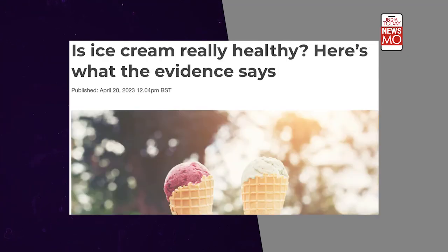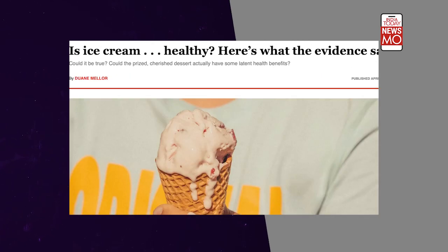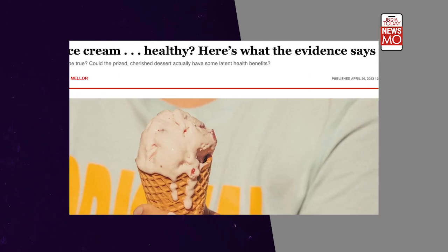Several of Harvard's research experiments over the decade suggest that some dairy products, even ice cream, can actually be helpful for those suffering from diabetes. What then is the science behind it?